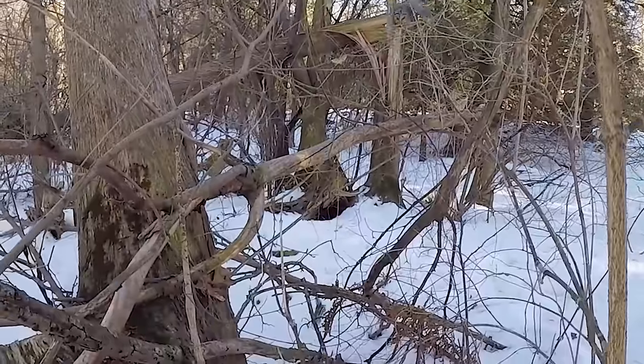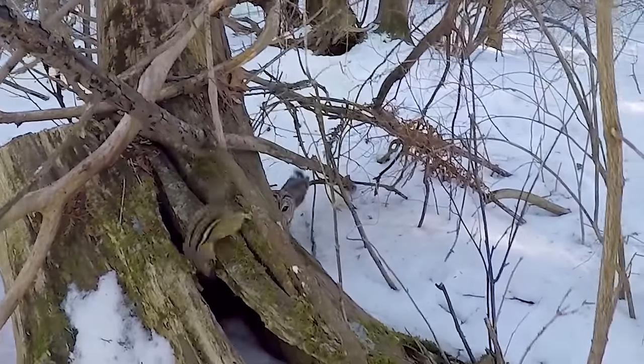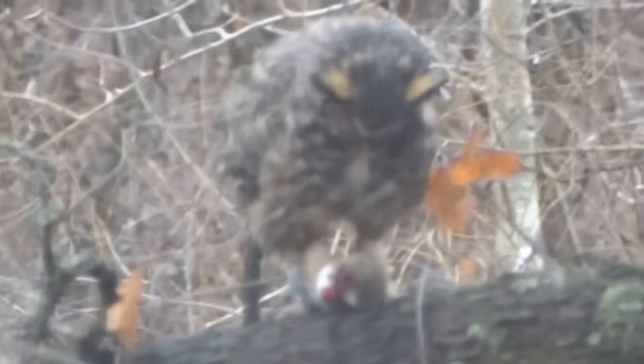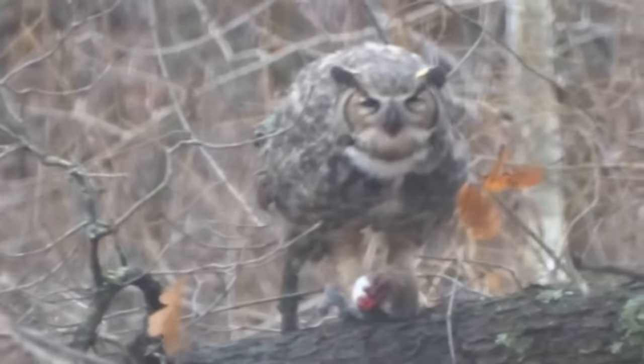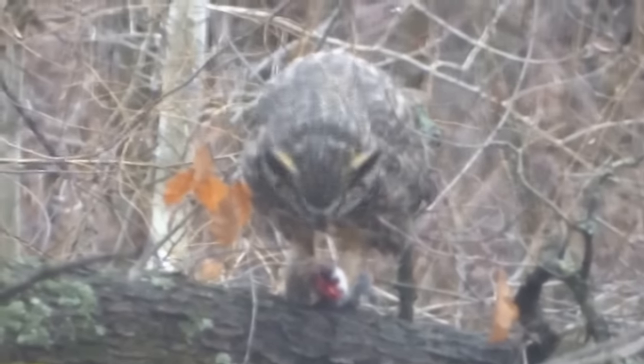An eastern chipmunk emerges from hibernation as milder spring weather melts the snow in Canada, only to be pursued by a barred owl. Owls can hunt squirrels during the day and at night depending on the species. On the ground, squirrels are more vulnerable to owl attacks. An owl has a squirrel and holds it down on the branch it is perched on as it rips the small rodent apart.